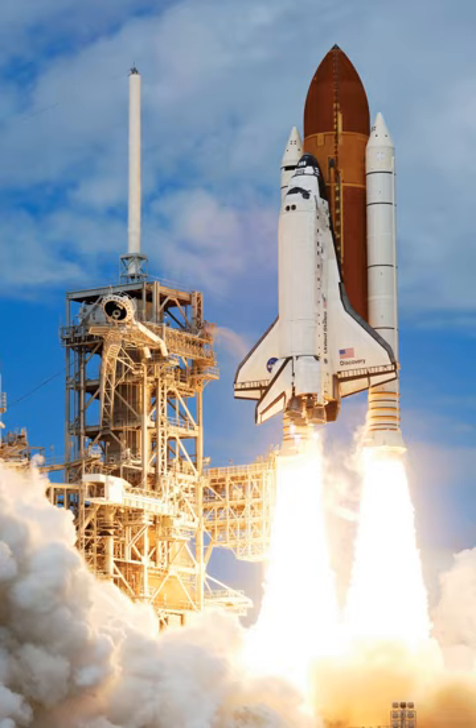A reusable launch system, or reusable launch vehicle, is a space launch system intended to allow for recovery of all or part of the system for later reuse. To date, several fully reusable sub-orbital systems and partially reusable orbital systems have been flown. However, the design issues are extremely challenging and no fully reusable orbital launch system has yet been demonstrated. A wide variety of system concepts have been proposed, and several are represented in those which have actually flown.